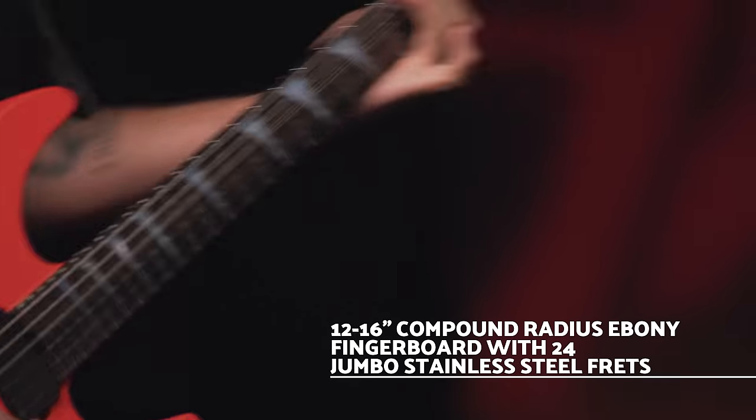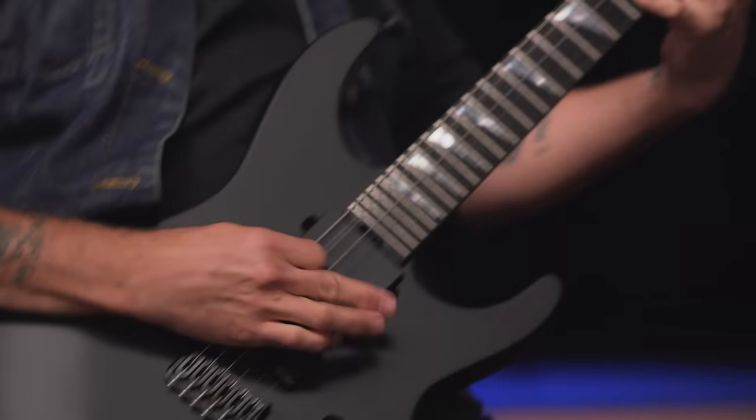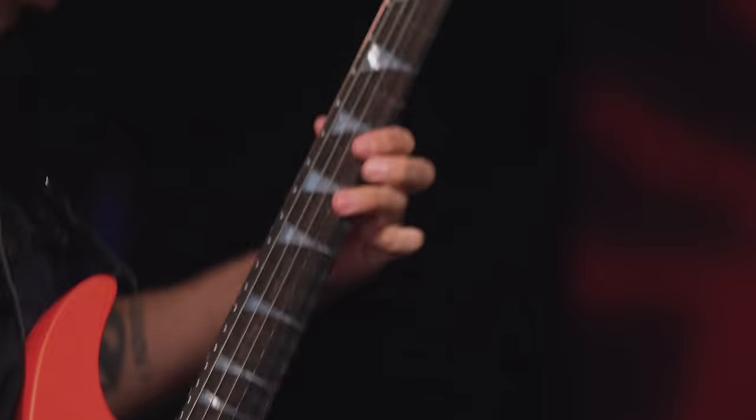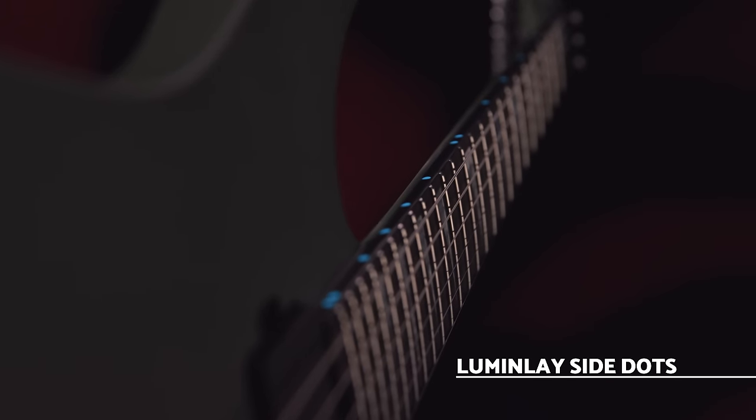The 12-16 inch compound radius Ebony fingerboard has 24 jumbo stainless steel frets and a rolled fingerboard edge, perfect for continuous riffing and lightning fast runs. The glow-in-the-dark lumen-laced side dots ensure you can find your way along the fretboard on any darkened stage.